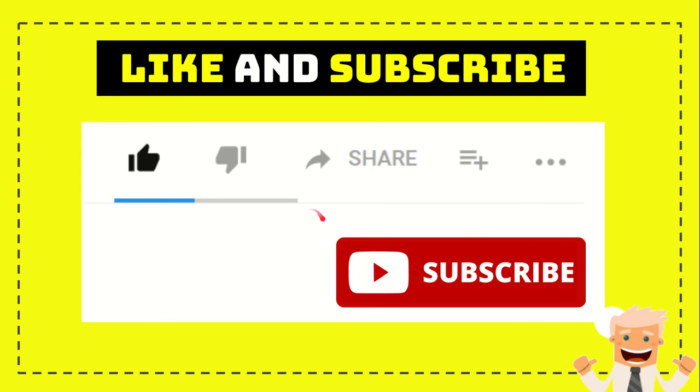I think that's all of it. Thank you so much for watching and see you again in another video. Bye bye.